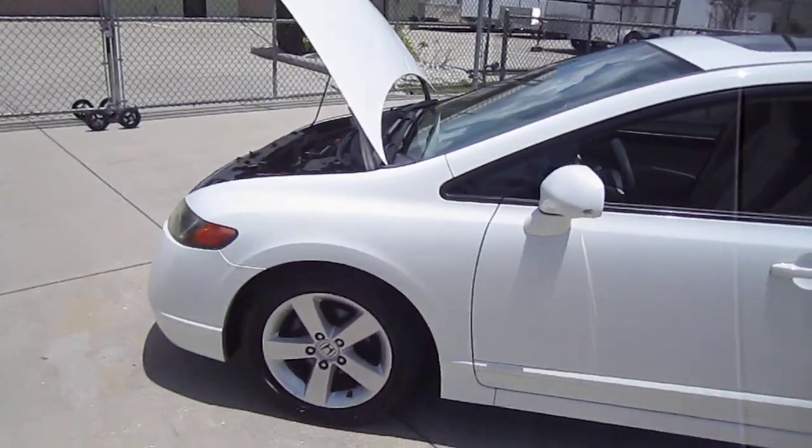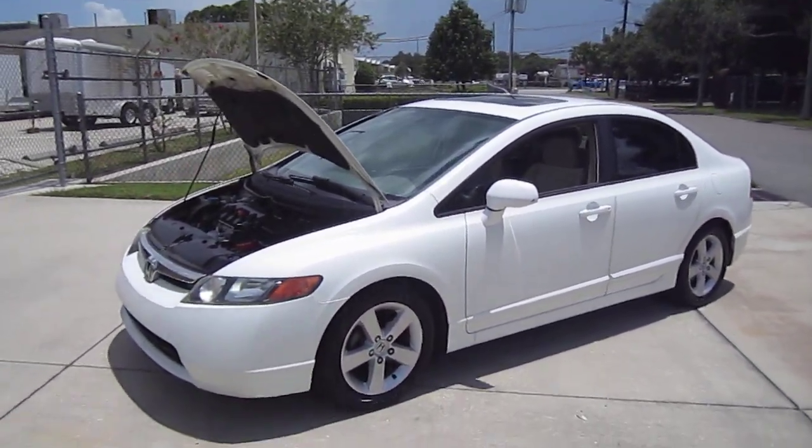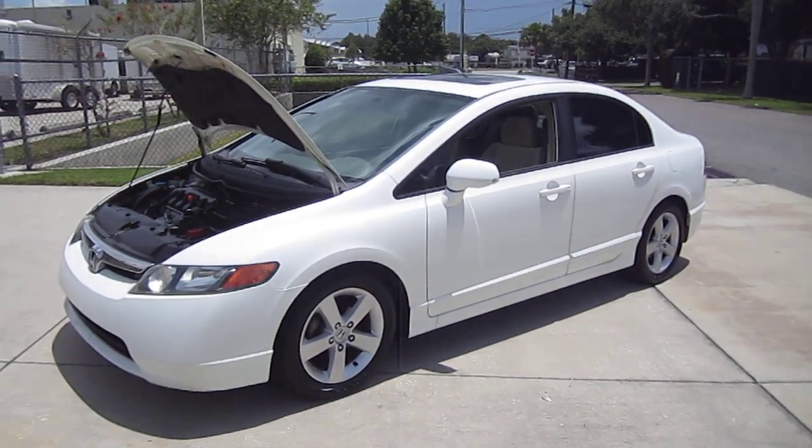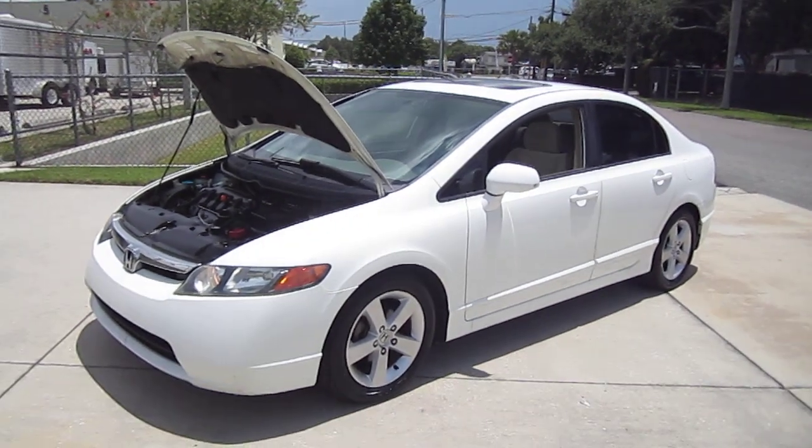She's a very clean Civic, very nice to drive, beautiful car in beautiful condition. For 180,000 miles to look this good and be this well kept over the years, this is an excellent car.